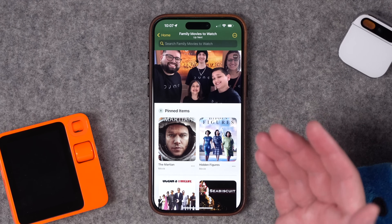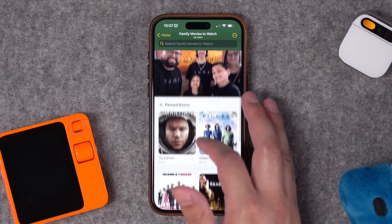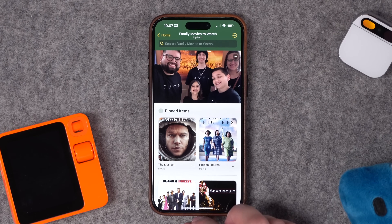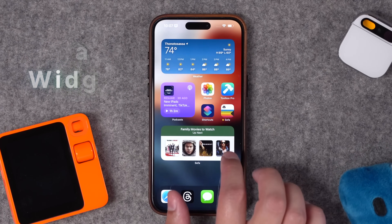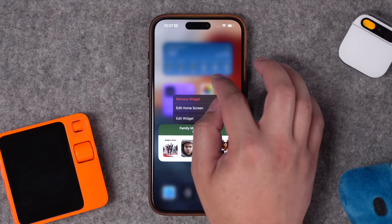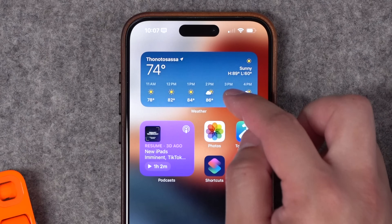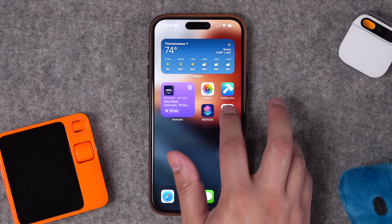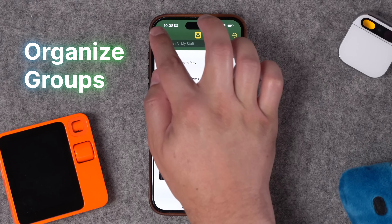When it's the weekend and the family's ready to watch a movie, I can go to this one place and just see what movies we have on deck — no trying to remember what we were going to watch. There are also powerful widgets for the Sofa app, so I have my 'Family Movies to Watch' as a widget. It's great to put in a smart stack, maybe on a home screen that shows up during my weekend focus mode. I can quickly see the movies we plan to watch with the family right there.